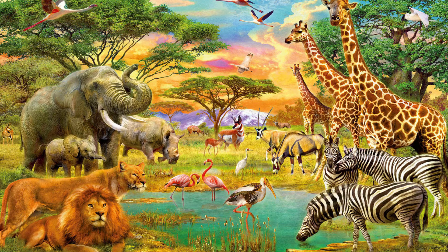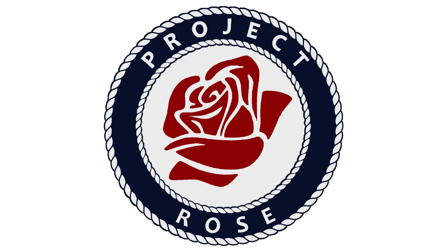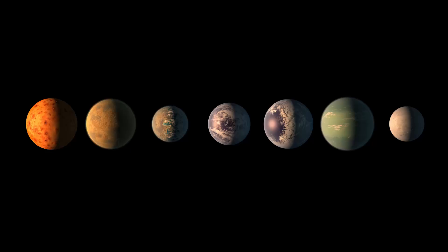We can only imagine what life elsewhere in the universe could look like. The following video series will outline the natural history of a number of fictional alien planets. I hope you'll join me as I introduce Project Rose.